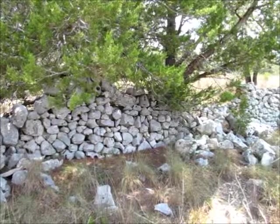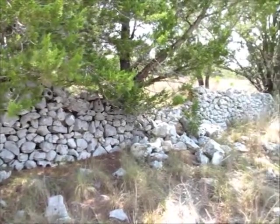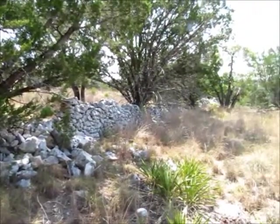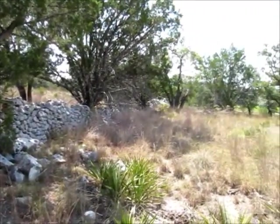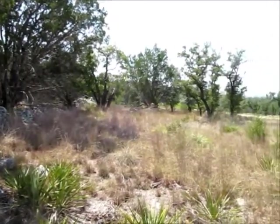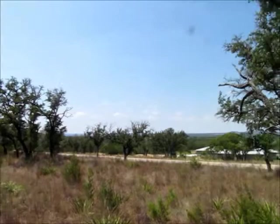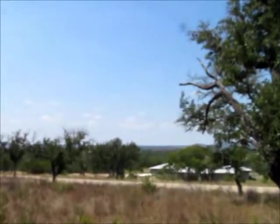Hello everyone, Mike Starks with Remax Town & Country in Fredericksburg, Texas here. Today we're looking at lot 43 in Coolwater Ranch. It's a four acre tract and really just an awesome tract with awesome views. If you're looking for a small acreage rural subdivision to build your house in, this one's really hard to beat.